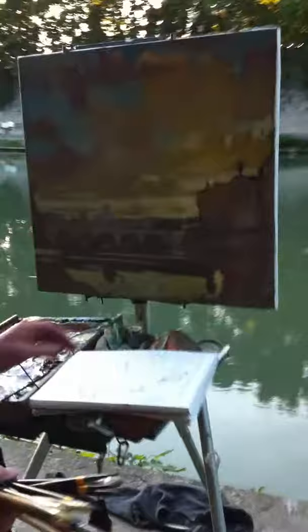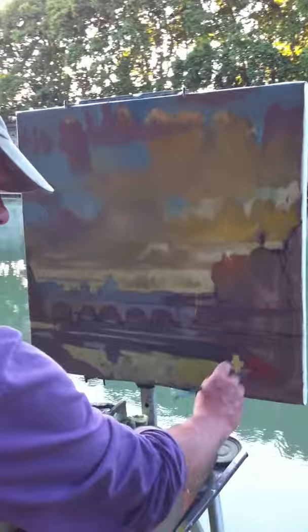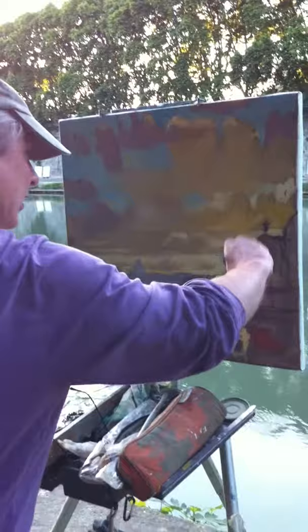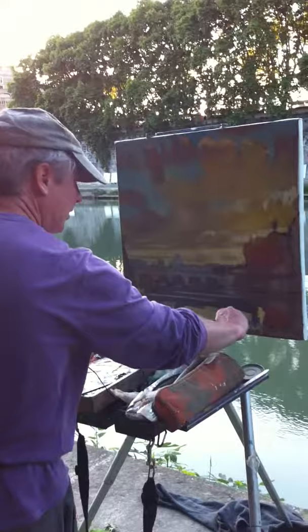I'm going to start painting on the monitor. I'm switching to this orangish color here, because I'm going to continue that up into the air where the sun is breaking through, and I'm going to continue that down into the water here.